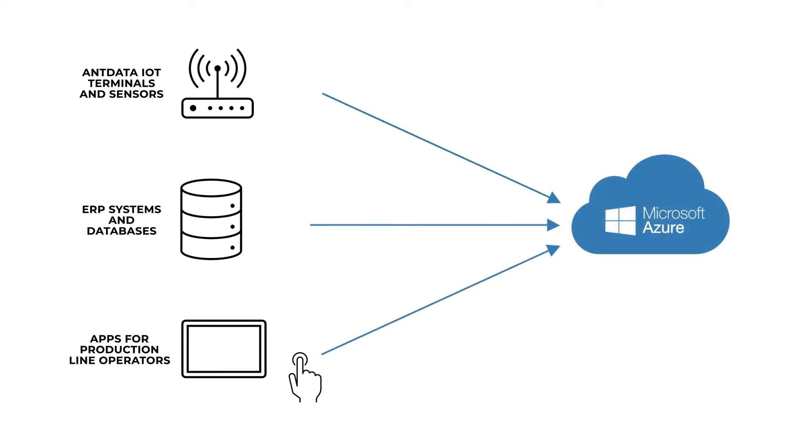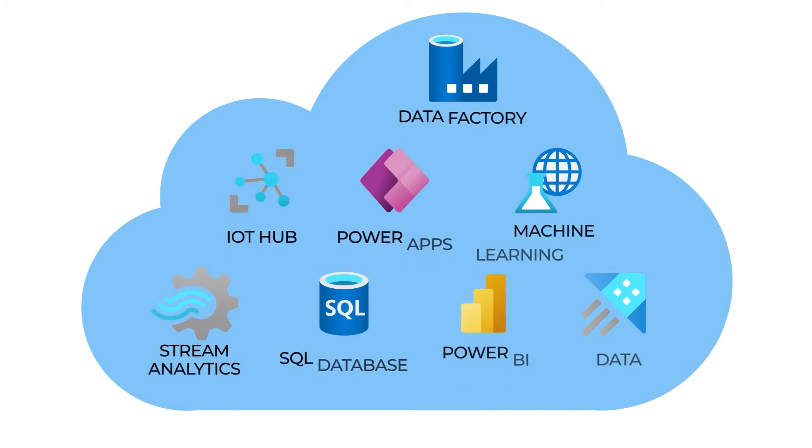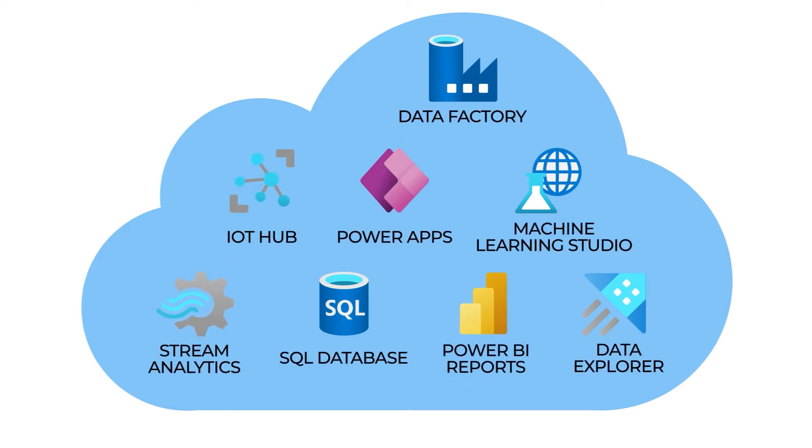It starts with combining multiple data sources, such as Ndata IoT terminals, ERP systems, and customized apps for production line operators. These data pieces then go to the Azure cloud services. We compose the system out of predefined services like IoT Hub, Stream Analytics, Power BI and PowerApps, among many others.